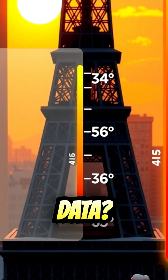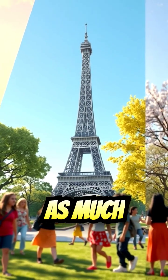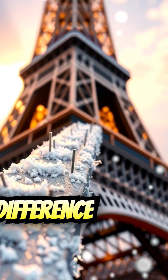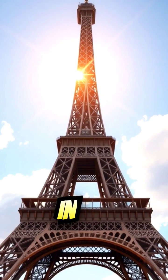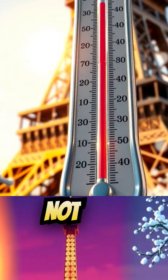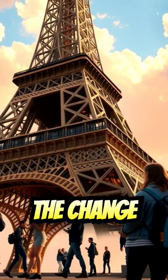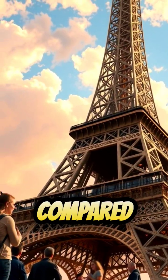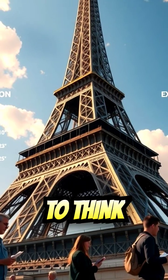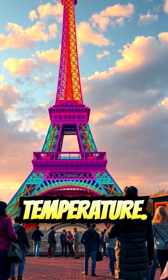But what about the actual data? It's been measured that the Eiffel Tower can expand by as much as 15 centimeters during the summer months, due to the temperature difference between summer and winter. In the winter, the tower can shrink by as much as 10 centimeters. So it's not just a myth — the Eiffel Tower really does change height with the seasons. The change is relatively small compared to its overall height, but it's fascinating to think that this massive structure is constantly expanding and contracting with the temperature.